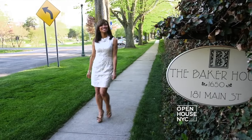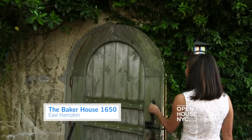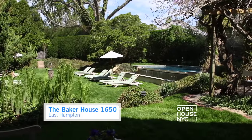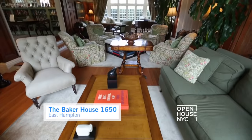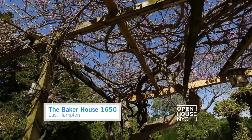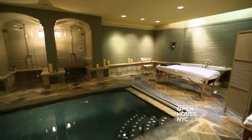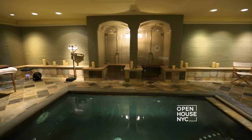Right now I'm coming to you from the Baker House 1650, nestled in East Hampton. This English manor-style bed-and-breakfast is all about casual luxury. Every square inch of this historic B&B is impeccably designed and beautifully decorated. It features gorgeous English gardens, an infinity-edge pool, and one of the best amenities — the Baker Spa — which I'll be checking out a little bit later.